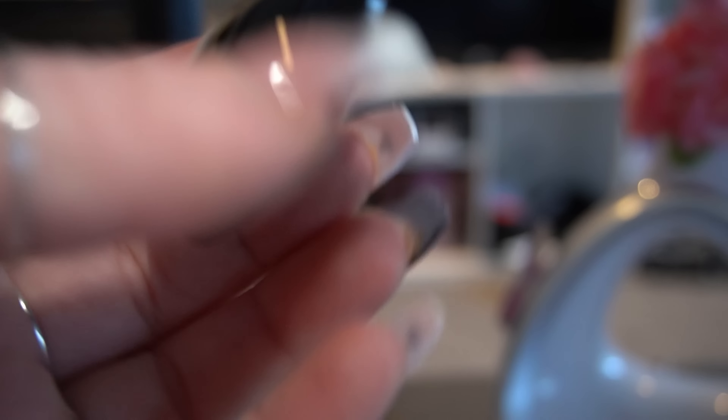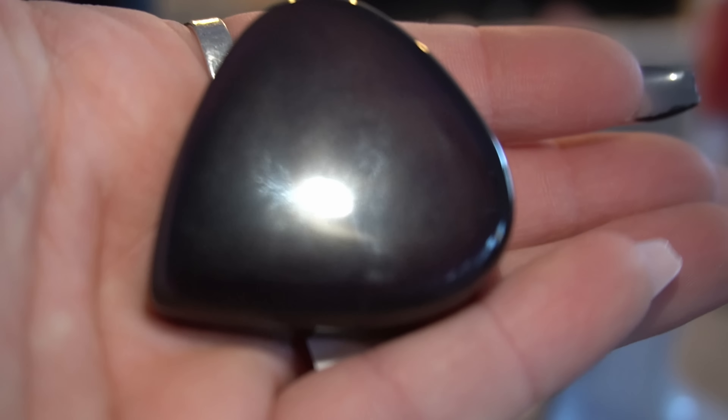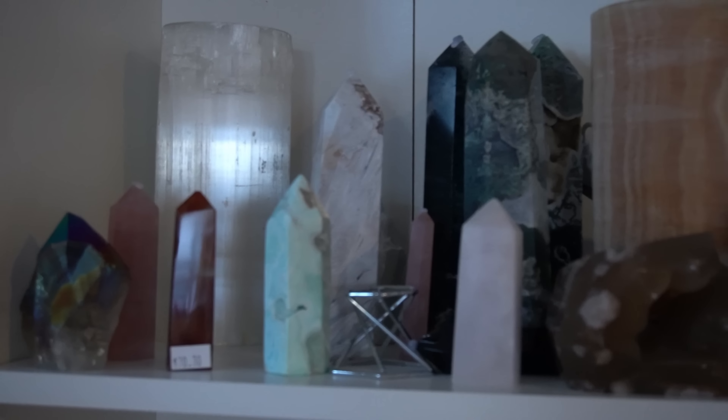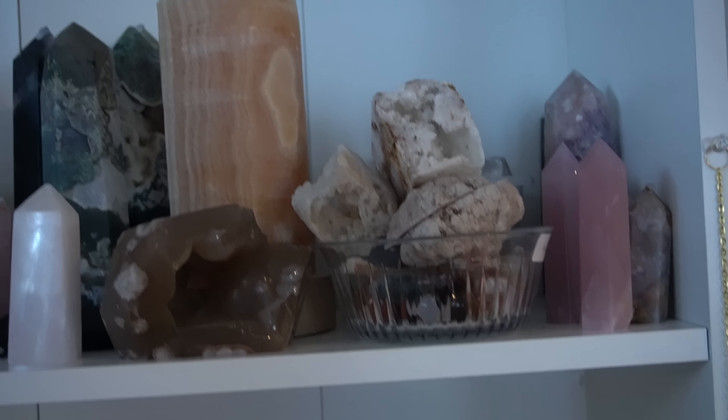I also snatched up some rainbow obsidian hearts — this one has some purple flash. It's so hard to pick up on camera, but this guy's got some purple.